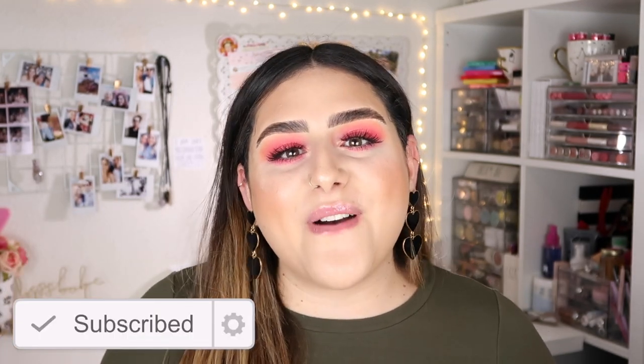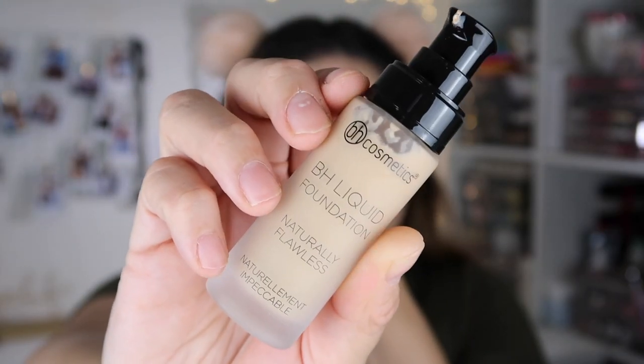Before we get started, please don't forget to subscribe and hit the little button down there. If you want to know how I got this look, just keep on watching. I'm filming a first impression on the BH Cosmetics BH Liquid Foundation in Naturally Flawless. I do have the concealer, a bronzer/contour, a blush, a highlighter, and an eyeshadow — I didn't pick up a brow product or powder because they didn't have my shade or it wasn't in stock.